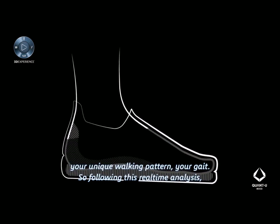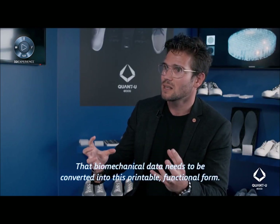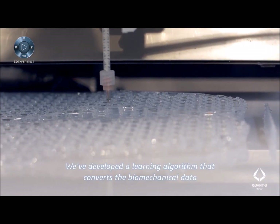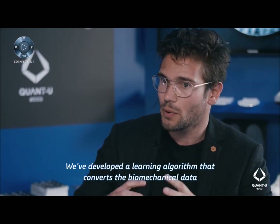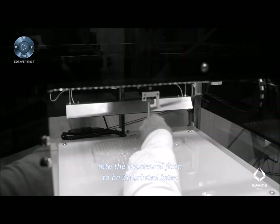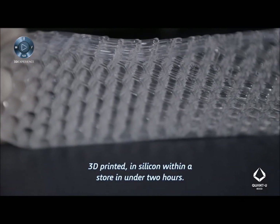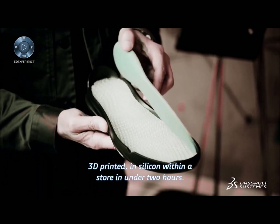Following this real-time analysis, that biomechanical data needs to be converted into a printable functional form. We've developed a learning algorithm that converts the biomechanical data into the functional form to be 3D printed — in silicone, within a store, in under two hours.